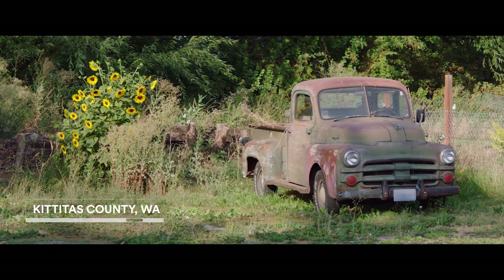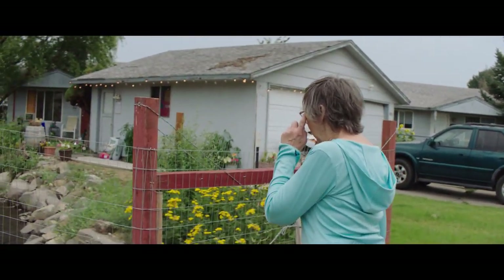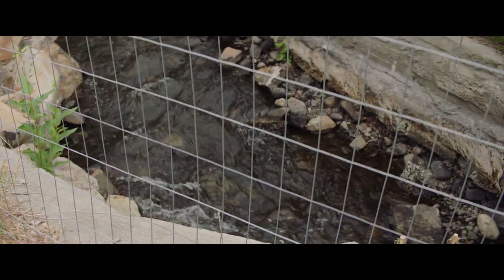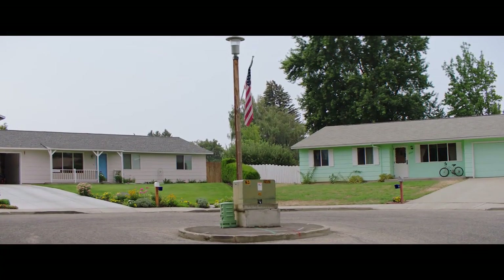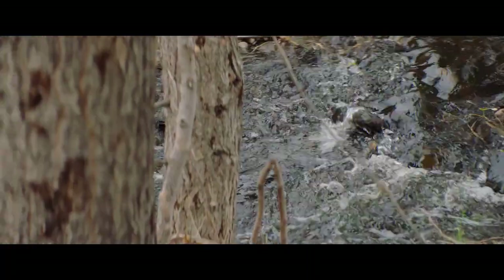It was about 1996. We had a very heavy snowfall. The small creek, Mercer Creek, overflowed and filled our neighborhood, several blocks in each direction. The water was about three feet deep in front of my house.